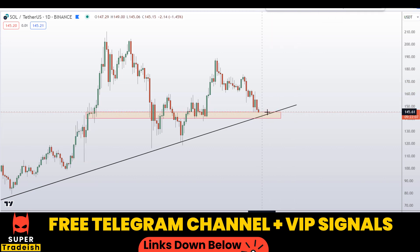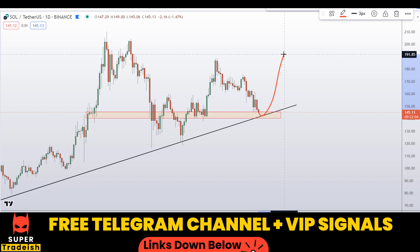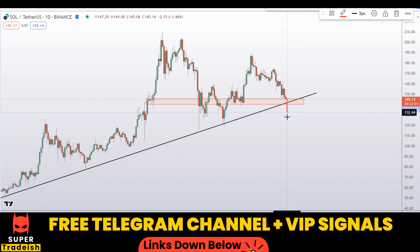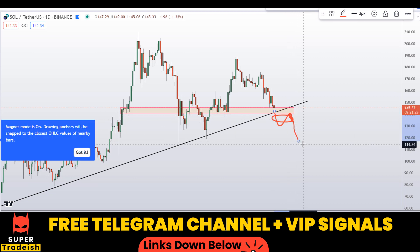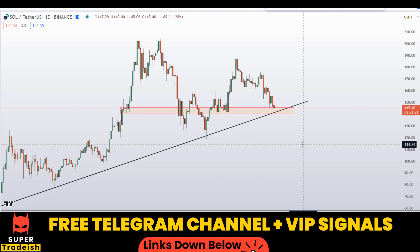I'll also be aware of a potential breakout below this level. If we see a breakout below it, I would be looking to sell on the retest. I'll be issuing a buying alert with an exact entry price, take profit price, and all updates throughout on my VIP Telegram group. Check the link in the description if you're interested in joining.